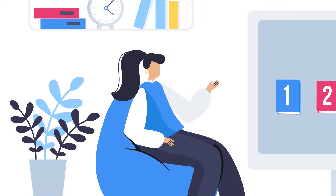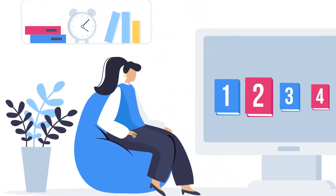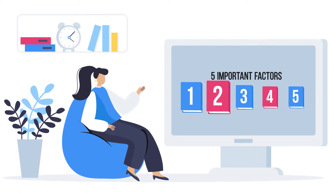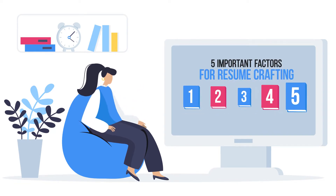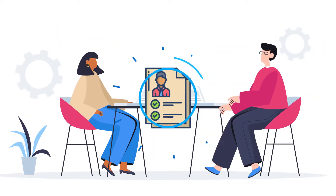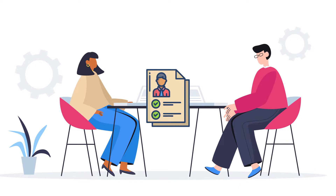Welcome to this video on how to craft an effective resume to support your job search. In this video, you will learn about five important factors when creating your resume. Though resumes are painful to write, creating a good resume can help you get interviews.